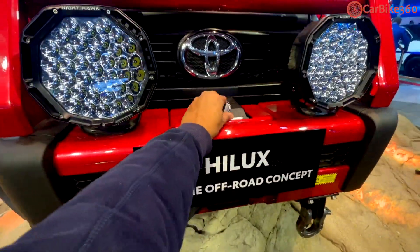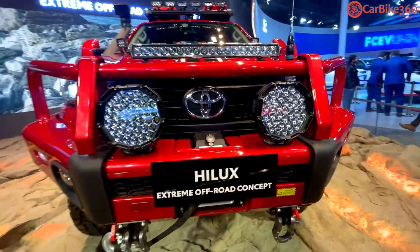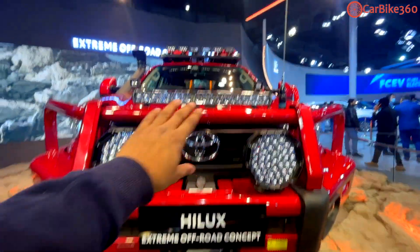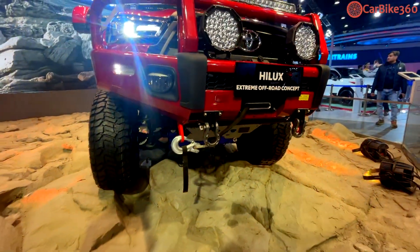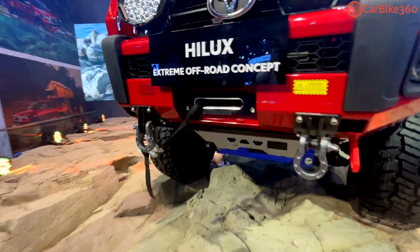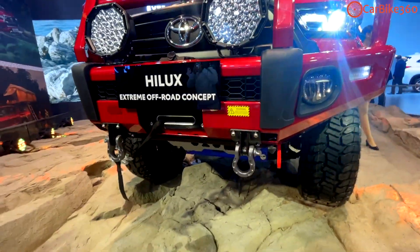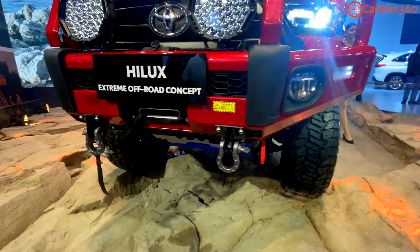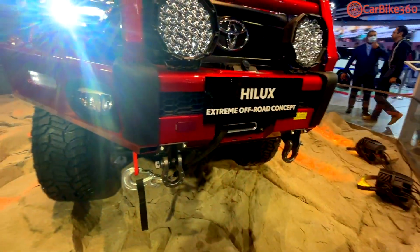I believe this is 12V. There is a Toyota logo here and a little strip — there is an LED bar. If you can see it, there is a towing portion here — this is a towing range. There are recovery points here, and two towing hooks at the front where the offer takes place.